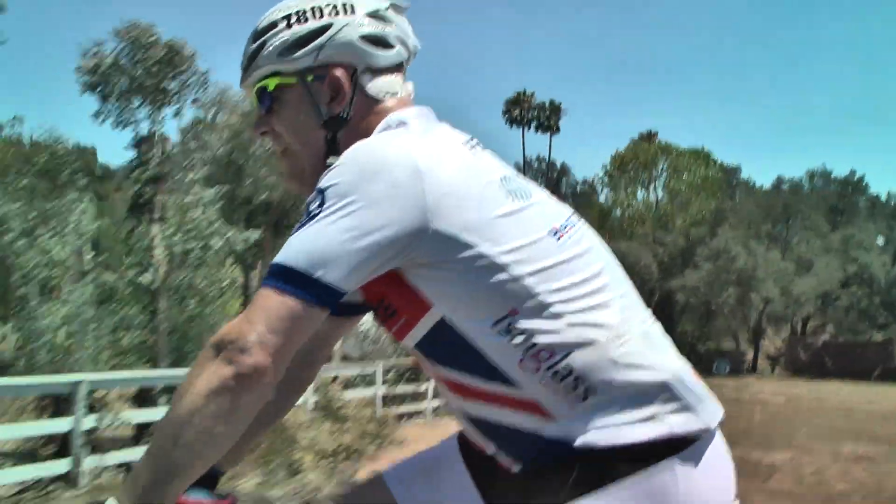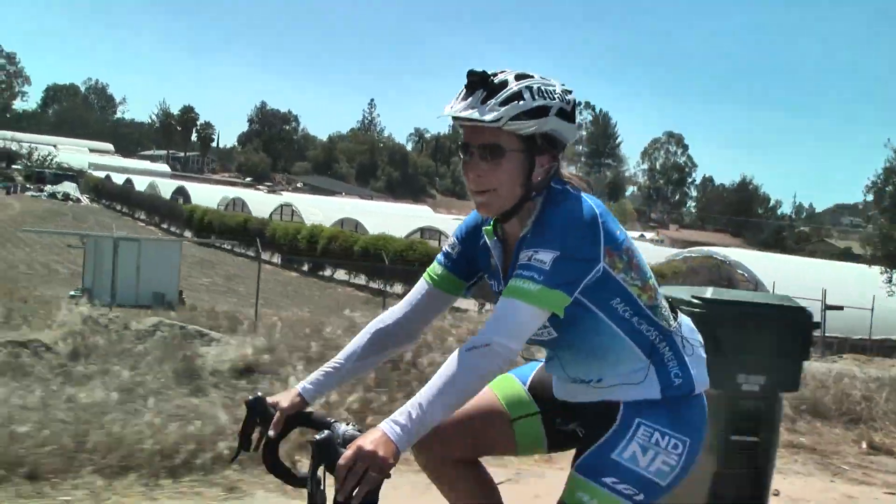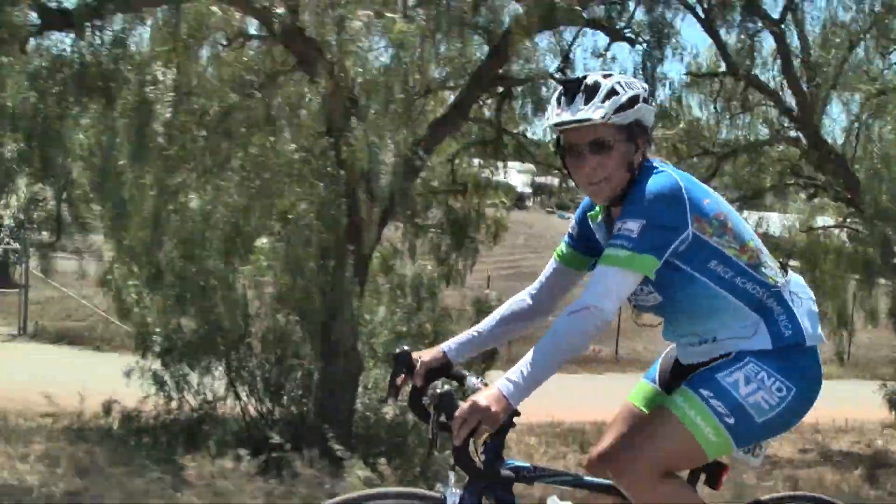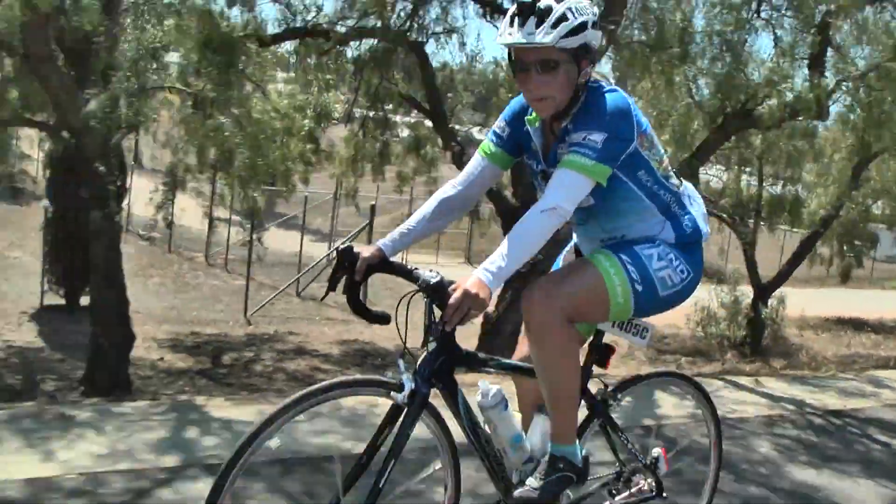Hanging in there? Yeah, we are. I flatted back there on my first pull, 1.5 miles in. Had to swap bikes, but it's all good now, we're rolling.